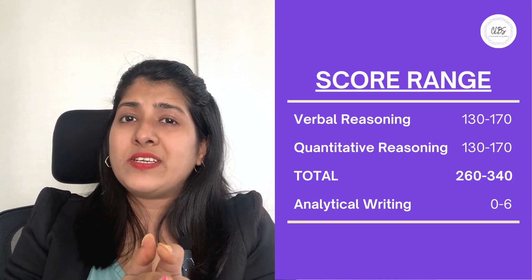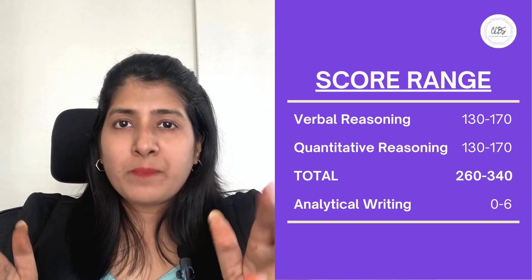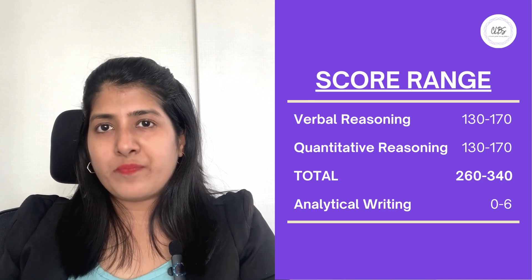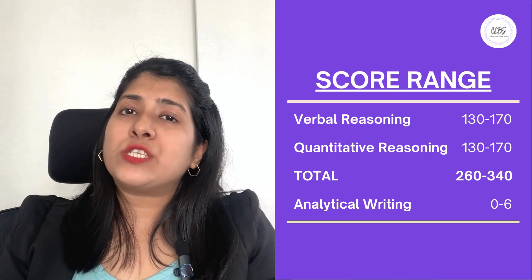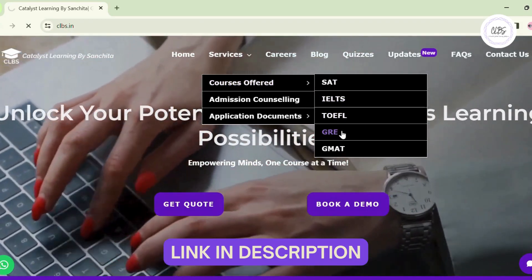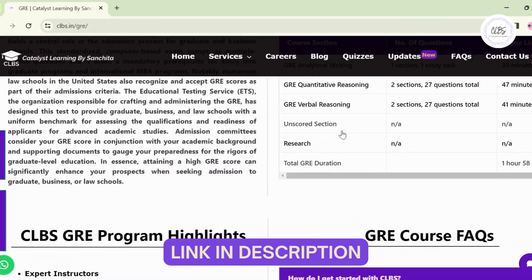Talking about the score range, you will have 130 to 170 points for verbal reasoning and quantitative reasoning respectively, which adds up to 340 as the highest score in GRE. Additionally, analytical writing is scored from 0 to 6 points. CLBS has uploaded the GRE exam pattern in detail on their website — you can find the link in the description below.